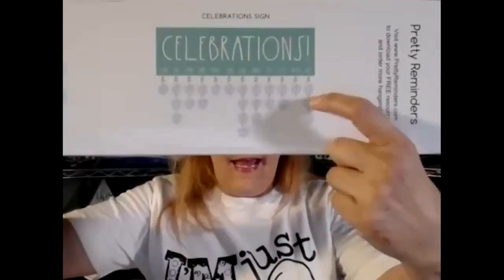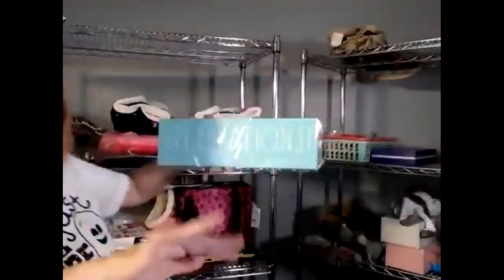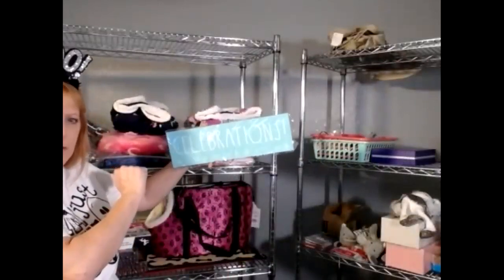Here we go — home decor. This is my design: a celebrations birthday sign. It actually says 'Celebrations' correctly but the video makes it appear backwards. It comes with 25 hanging hearts; on each heart you write the person's name and date of birth, then hang it on the month. It has two metal hangers on the back so it's secure on the wall and won't knock off easily. It comes packaged in cellophane, beautifully presented. The color is kind of an aqua blue.